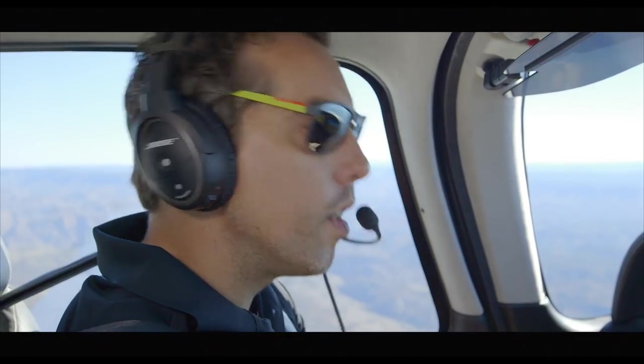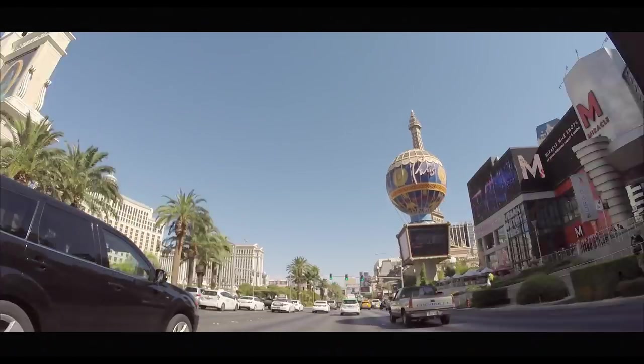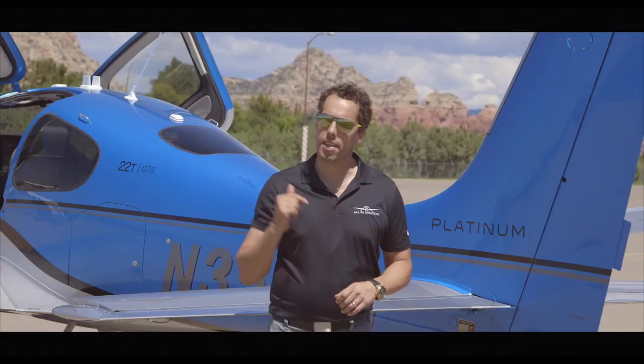It's just you, the airplane, and anywhere you want to go. So check us out — we're just minutes off the Las Vegas Strip. Everything that we do is about getting you flying. It's time to go all in.